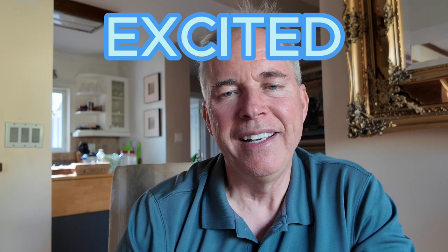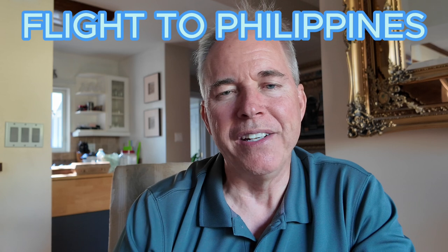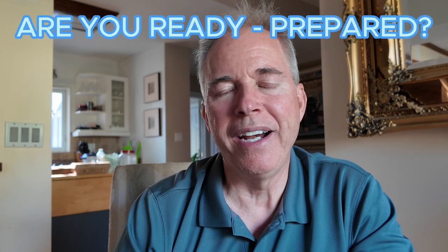Hi everyone. I hope you're excited. You've planned and you're looking forward. You likely have anxiety, all kinds of stuff going on in your mind. Your flight to the Philippines. Are you ready? Are you prepared?